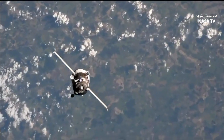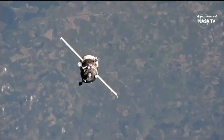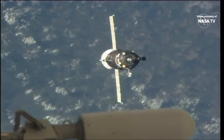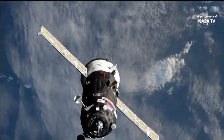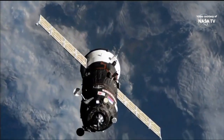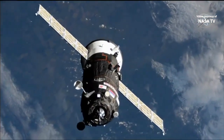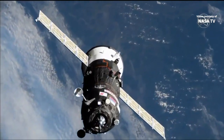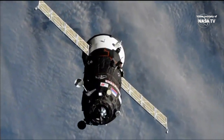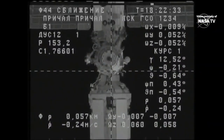Continue working page 23 of the ODF. Going to page 23, Moscow. Now Progress making its way towards the Pirs docking compartment. Alexei, this is Solovyov. How do you copy me? Good afternoon. I copy loud and clear. I just wanted to check the comm. Coming up on 50 meters away from the space station.